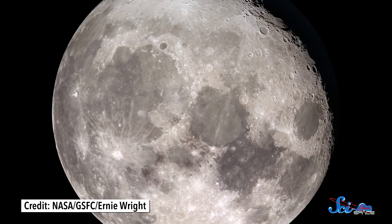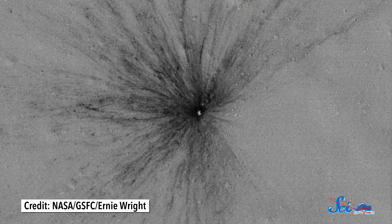They knew that tiny collisions from micrometeorites can kick up dust. These impacts happen all the time, and they create the dust in the first place. But without any atmosphere to hold it up or blow it around, the Moon's gravity should just pull the dust straight back down. So something else had to be involved.